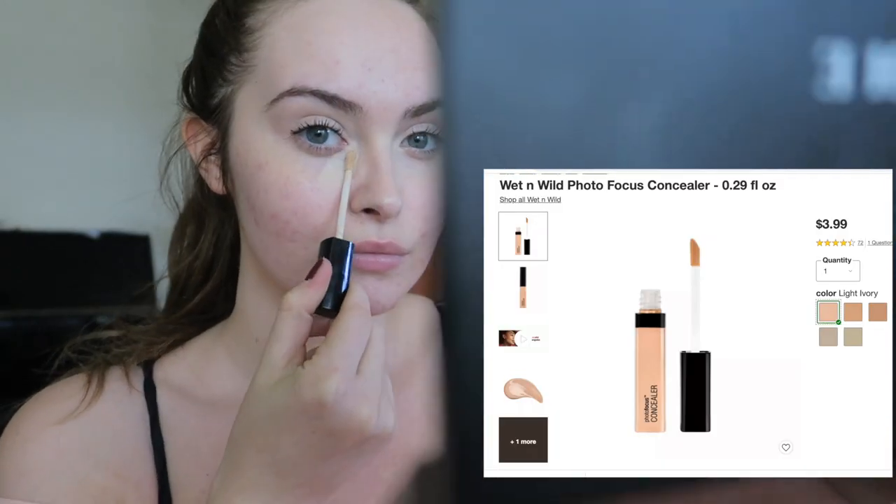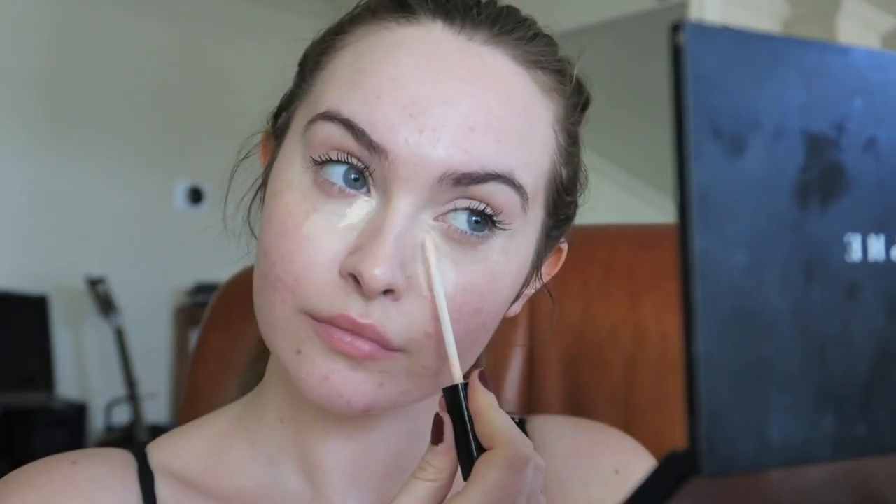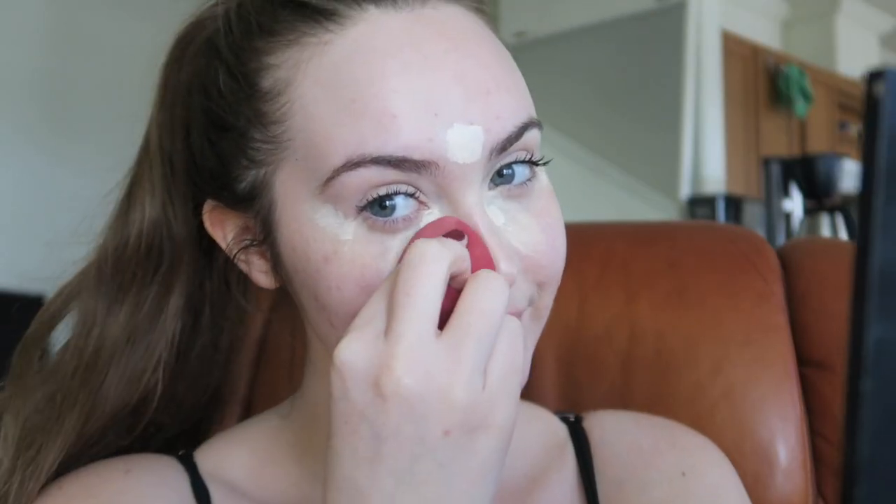Going into concealer — I only apply in these places that I'm going to show you guys. Now I'm just going to blend that in with a beauty blender. Sometimes I use a brush, but I felt like using a beauty blender today. I think this one is from Morphe, but I'm not entirely sure.